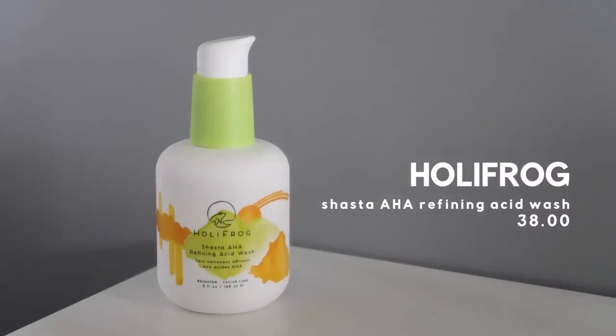Finally, we have the Holy Frog Shasta AHA Refining Acid Wash. I really think it's for all skin types — they say it's for oily, dry, and rough skin — and it's $38. I mentioned this in my Hits and Shits video: this is the first cleanser I've been genuinely excited about since Crave Beauty's Matcha Hemp Hydrating Cleanser. Usually when I think of exfoliating cleansers I immediately think of the COSRX one — a little drying, needing moisturizing follow-up. But this is nothing like that at all. It actually contains five types of AHA: glycolic acid, mandelic, lactic, tartaric, and citric acid — all working to exfoliate the top layers of skin, evening out skin tone and gently brightening.